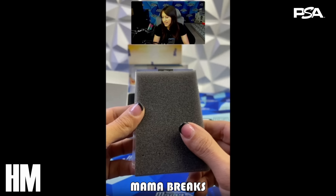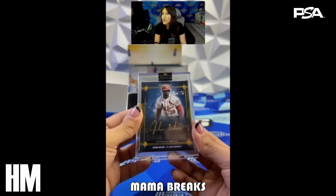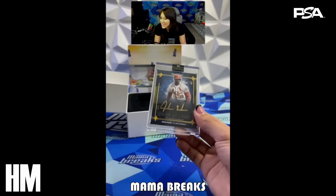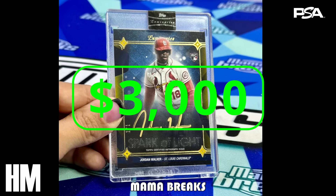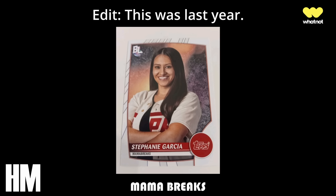We're going to get you started with a few honorable mentions before the top 10. Our first honorable mention comes from Mama Breaks, who breaks over on Fanatics Live. She was opening 2023 Luminaries Baseball and pulled a super one-of-one Jordan Walker rookie — the Jordan Walker Spark of Light Gold Auto one of one. I have this at an estimated $3,000 based on his highest sales of this design. Shout out to Mama Breaks on getting her own short-printed baseball card in the upcoming Topps Big League Baseball release.